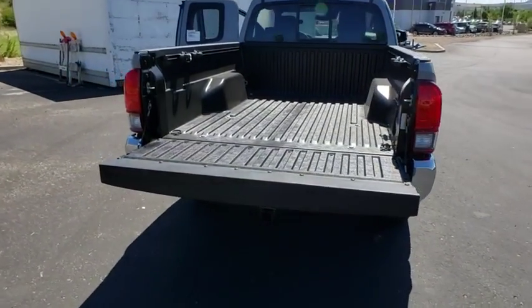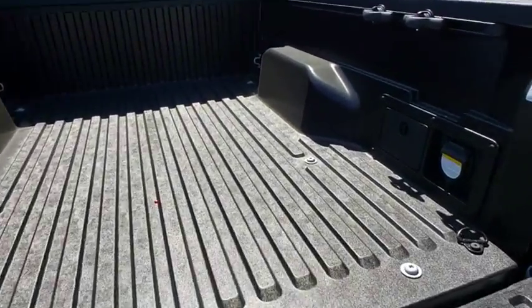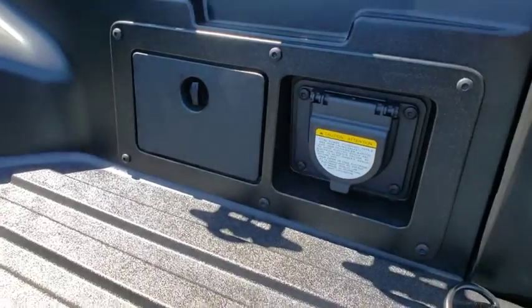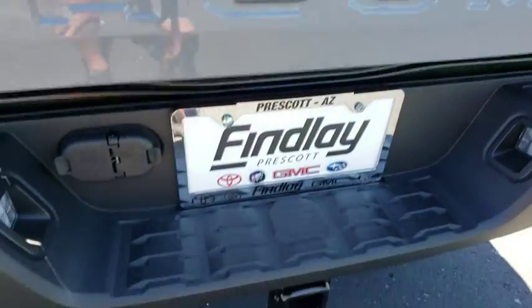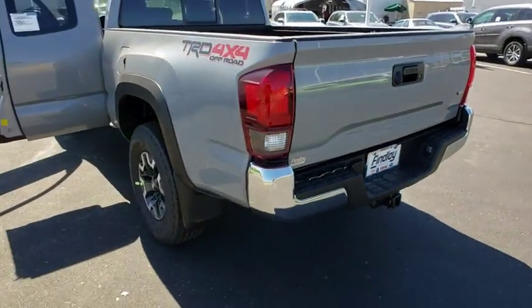Here are some of this vehicle's great options: navigation system, traction control, dual airbags, power steering, alloy wheels, compass, security system, heated front seats, power windows, electronic stability control, and CD player.